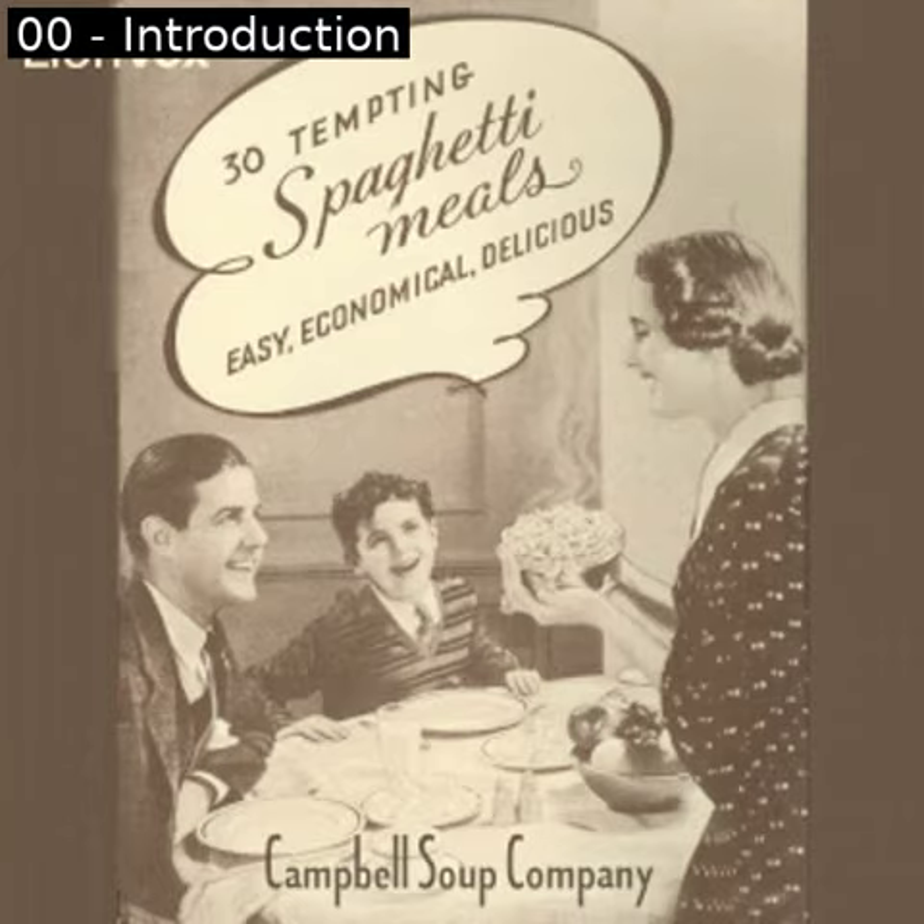A can of Franco-American is usually no more than ten cents. You can't buy uncooked spaghetti with all your other ingredients and prepare it yourself for so little. Serve these savory spaghetti dishes twice a week or oftener — keep a supply of Franco-American on hand. Order several cans from your grocer today; it's a great time and money saver in your kitchen. Franco-American spaghetti with extra good sauce, made by the makers of Campbell's Soups. Each recipe in this booklet serves four, with the exception of Chicken Royal. End of introduction.